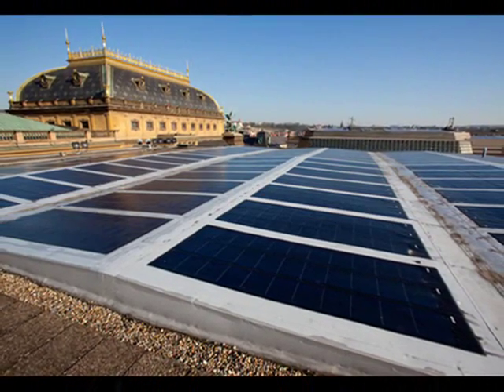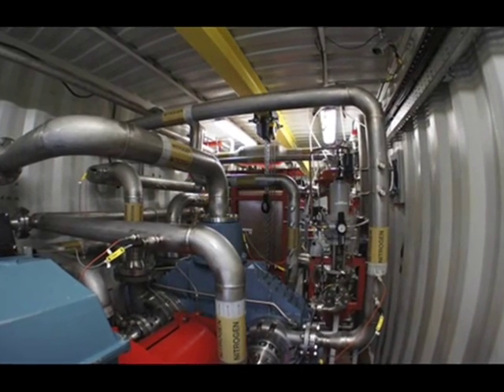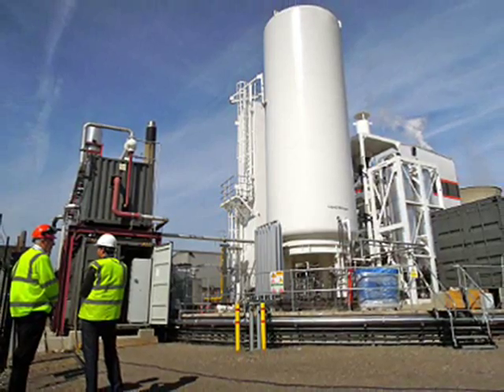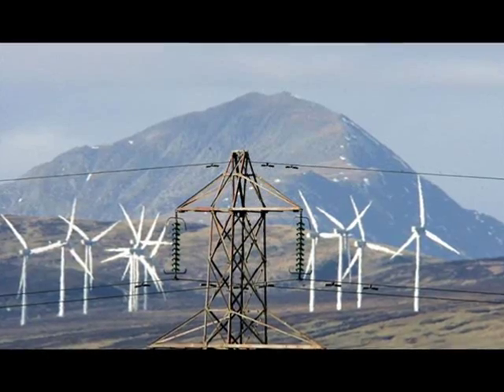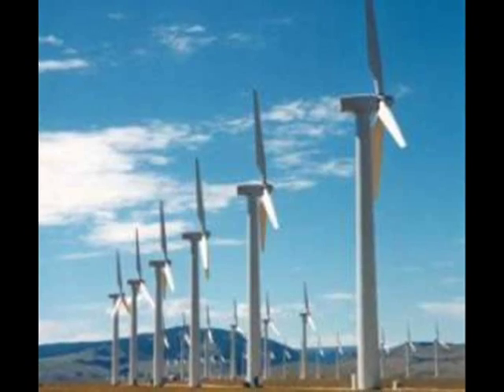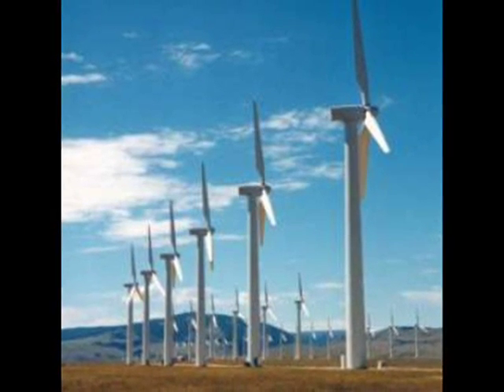Peaks and troughs in electricity demand vary, influenced by factors like time of day and season. The national grid is prepared for surges in demand, with power stations on standby ready to crank up the power. However, dealing with these peaks and troughs will become increasingly difficult as coal-fired power stations close down and more intermittent renewable energy like wind and solar comes online.